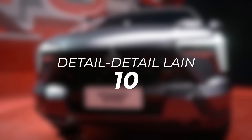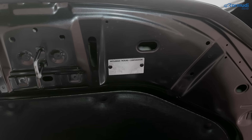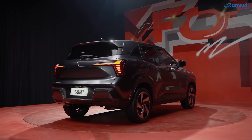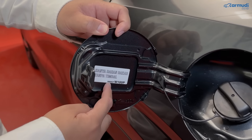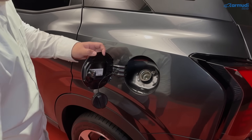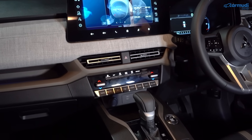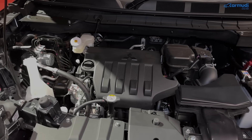Sepuluh, detail-detail lain. Seperti Xpander dan Xpander Cross, X-Force langsung dirakit lokal di pabrik Mitsubishi Indonesia. Bahkan world premiere-nya pun dilakukan di Indonesia. Untuk rekomendasi bahan bakar dan program garansi serta servis, belum tersedia informasinya karena video ini dibuat sebelum X-Force diluncurkan resmi — update akan disampaikan di kolom komentar.